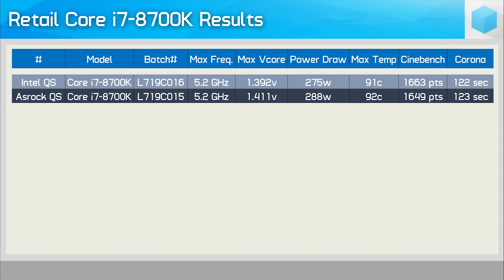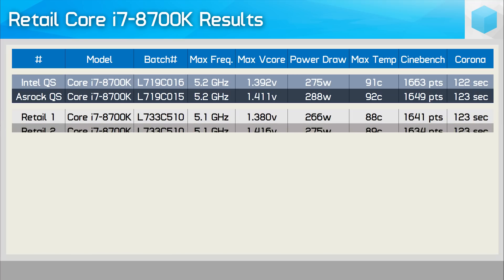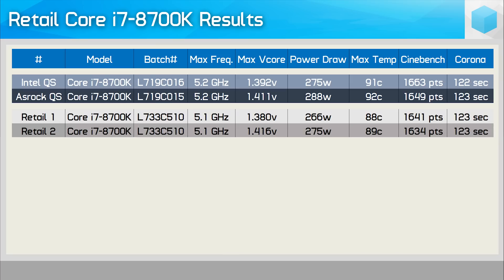In comparison, the sample provided by ASRock, which has a slightly different batch number, isn't quite as good. Although it managed the same 5.2GHz overclock, it did require more voltage and therefore consumed more power and ran a tad hotter. Moving on to the first retail chip: this one managed 5.1GHz at a very reasonable 1.38 volts, with the system consuming 266 watts under load and maxing out at 88 degrees. Performance was very close to the ASRock sample despite being 100MHz down — only a 2% reduction in frequency. I could load Windows at 5.2GHz, but even with 1.425 volts it wasn't completely stable. Retail chip number 2 showed a very similar result — 5.1GHz — but required a bit more voltage, increasing power consumption and thermals further. This chip wasn't able to even load Windows at 5.2GHz, no matter how much voltage was applied.